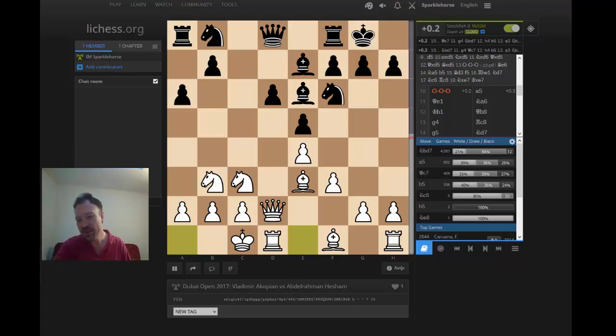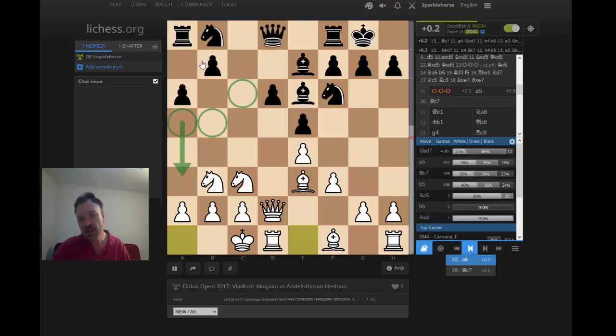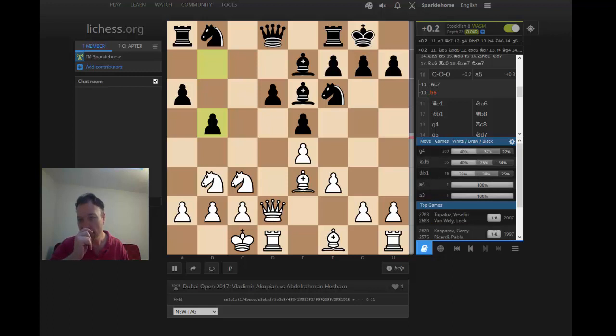After the move a5 — drawing an arrow here — the b5 square becomes very weak. So we should look for alternatives for black. Queen c7 looks like a normal developing move, played by Ivanchuk. B5, a more flexible pawn advance, certainly seems very viable — white has a superior score, but that should be checked out. And then the developing move Nbd7 is probably going into the main line — 4,000 games with g4, so this is something like the main, main variation.